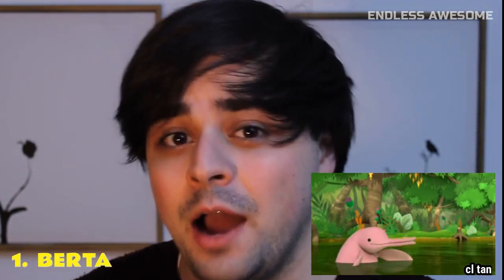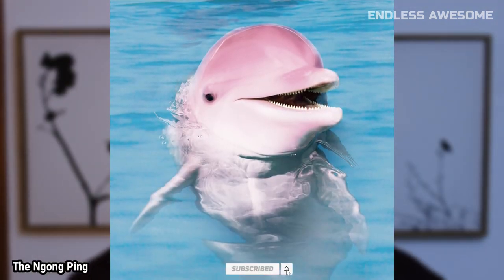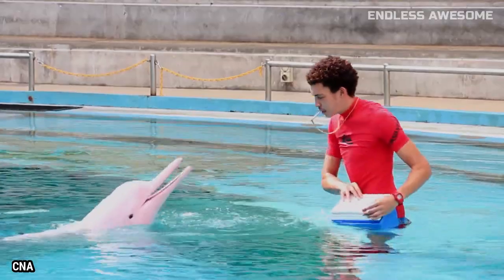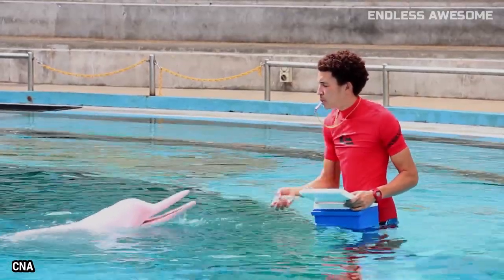Berta. The first character on our list is the helpful dolphin. In the show, Berta helps Barnacles find the Octocompass, and in real life dolphins are known to be very helpful. In fact, they are known to be one of the most helpful mammals.